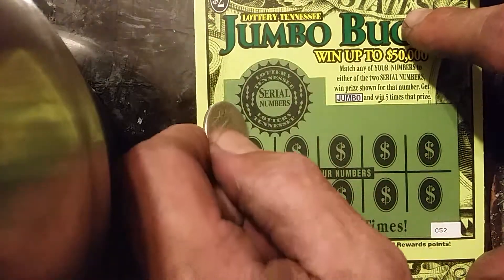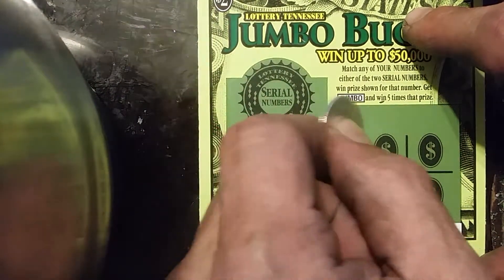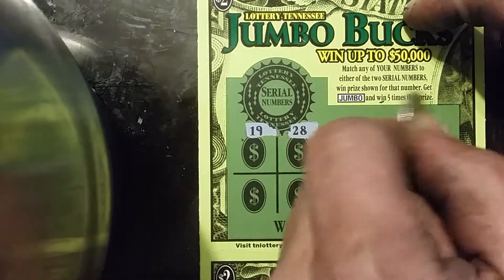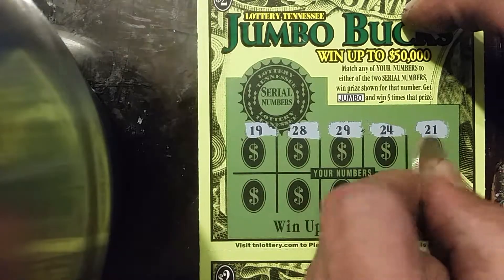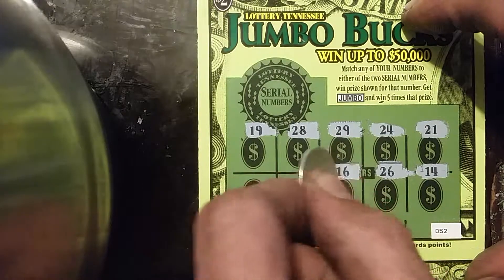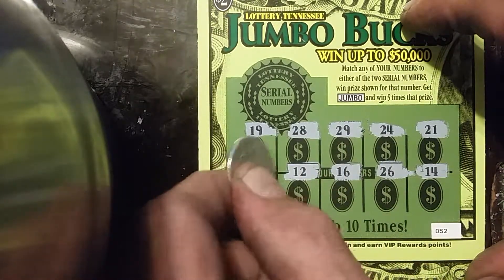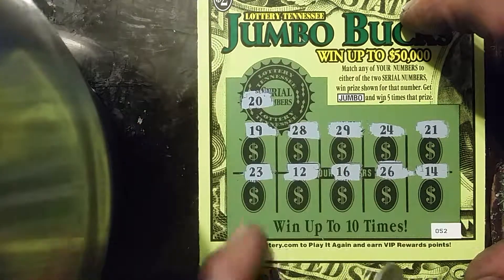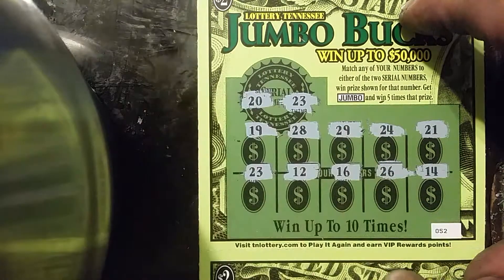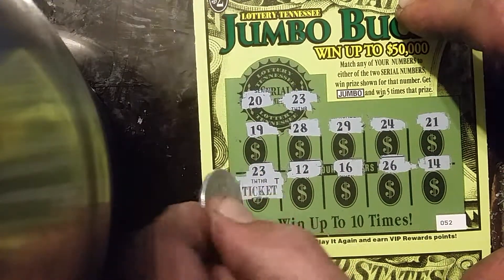Ticket number 52. We got a 19, 28, 29, 24, 21, 14, 26, 16, 12, and 23. The winning numbers are 20 and 23. We got one match — free ticket.